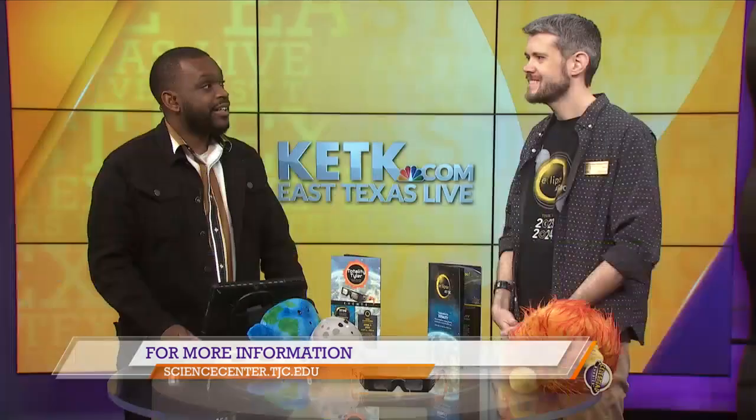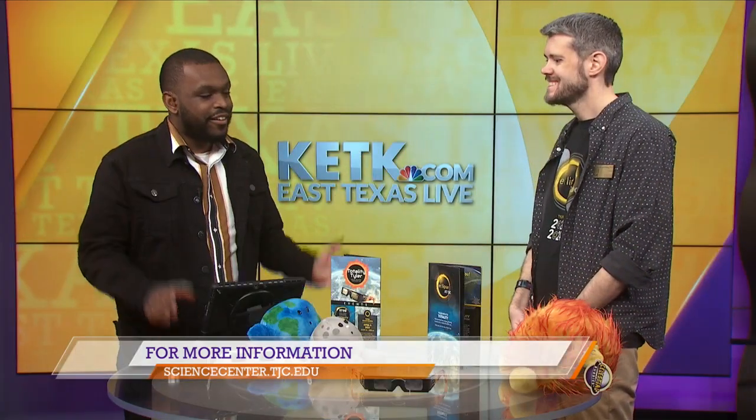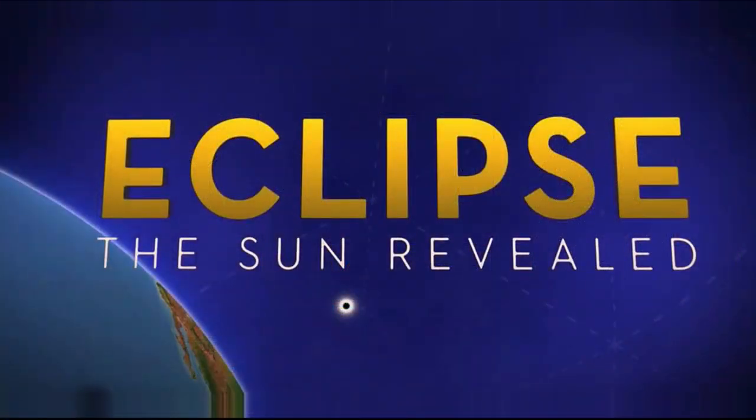Where can people get more information about your shows and eclipse events? Everything is on our website at sciencecenter.tjc.edu, or you can give us a call at 903-510-2312. Thank you so much for coming and telling us about these special events. You might want to go get some glasses for that eclipse coming up on April 8th. If you want more information, you can visit their website right here on your screen.